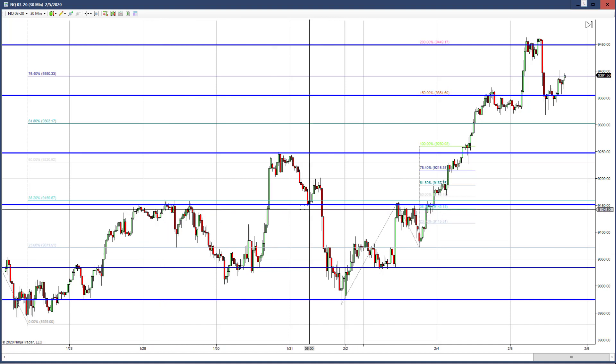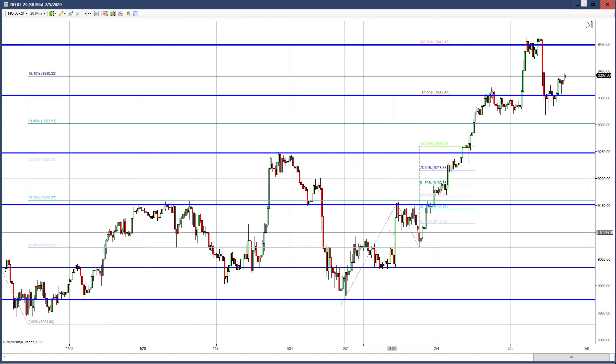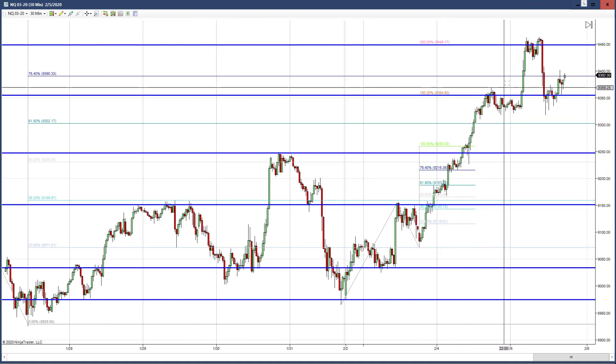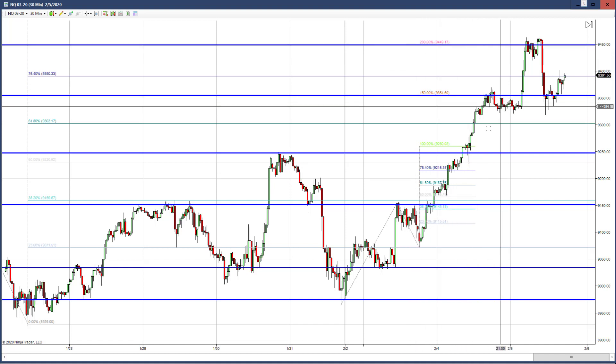Me using basic support and resistance, high volume nodes, and this Fibonacci extension for an idea of where the market would go — as I don't know exactly how Jim does what he does.